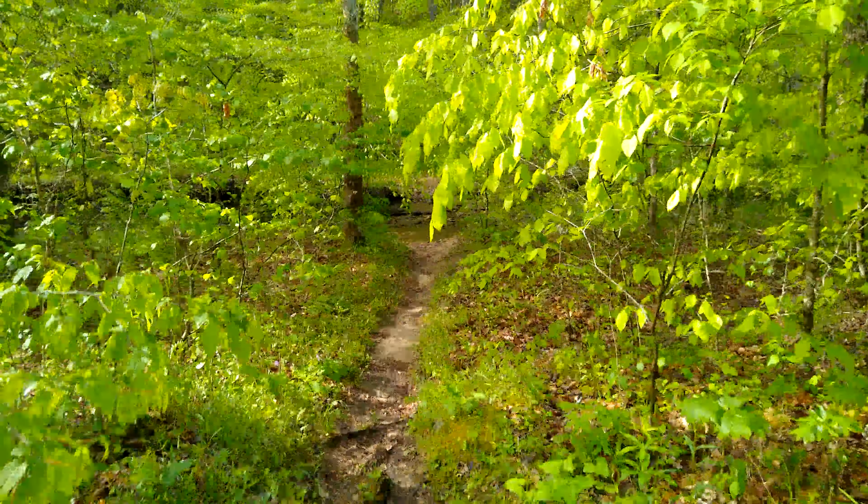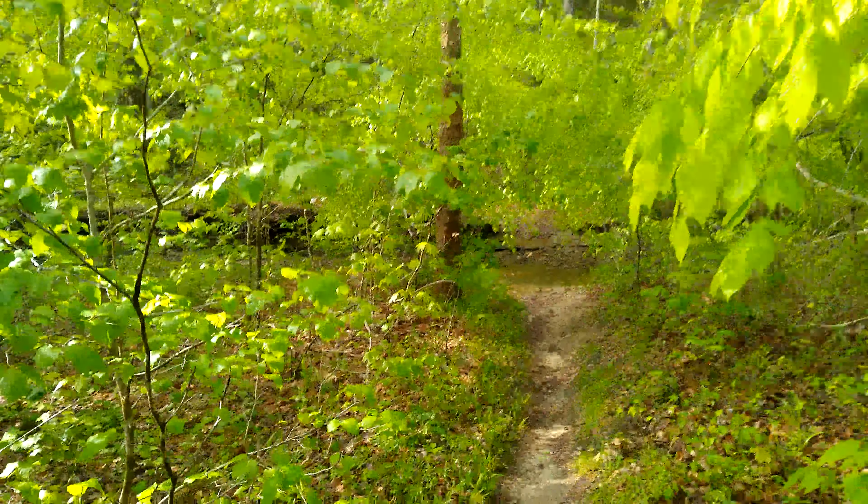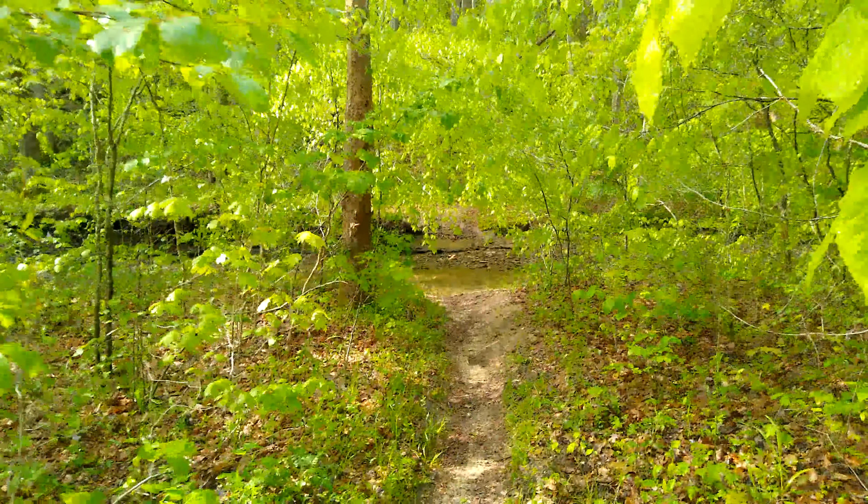We're in the Daniel Boone National Forest. It rained last night, most of the night. The new tent done well — stayed dry, everybody slept pretty good. We didn't get a lot of rain, it was just a slow steady rain. Here's the little creek that runs behind our tent and our camping area. Real nice little area.